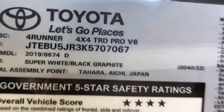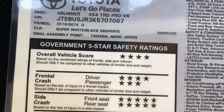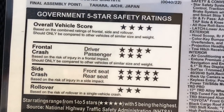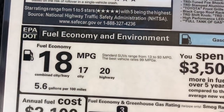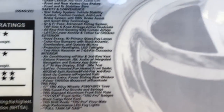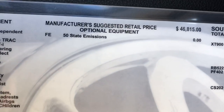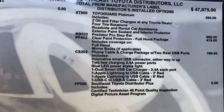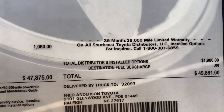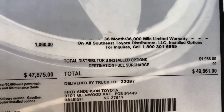Here's the window sticker: 4x4 TRD Pro, made in Japan, black graphite interior, Super White. You can also get it in black or Voodoo Blue — the exclusive 2019 color. For 2020 it'll come in Army Green, Magnetic Gray Metallic, black, and white — four color choices. As a TRD Pro, no optional equipment was added at the factory. Options were added at the regional assembly point. This one comes in at about $49,861; you can probably get it less equipped for around $48,500–$49,000.